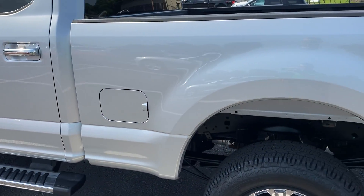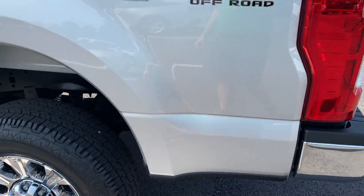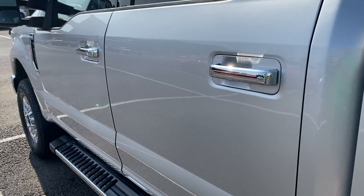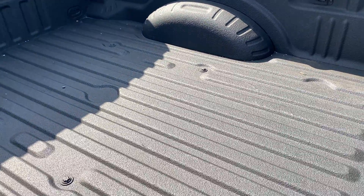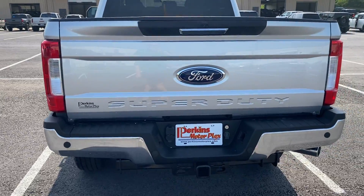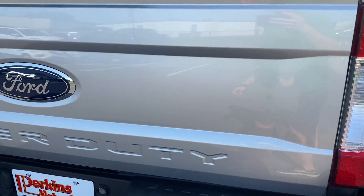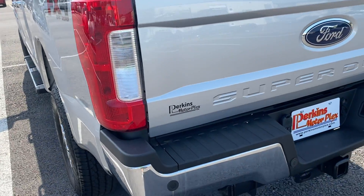Looking for any kind of wear and tear to point out on this thing but it really, really looks good. Again, super clean. The spray-in bed liner is nice. Rolling around to the rear — both taillights are in good condition, no cracks or condensation. The tailgate itself and back bumper look good.